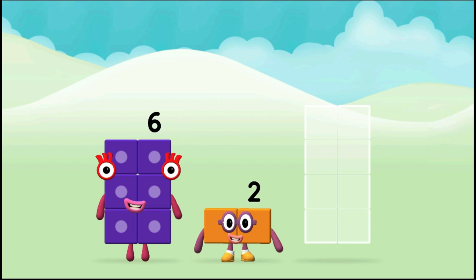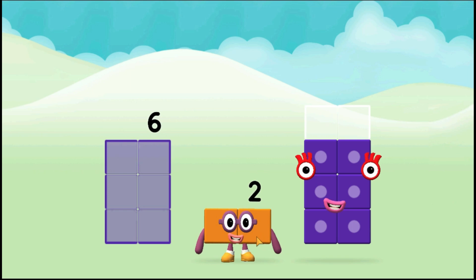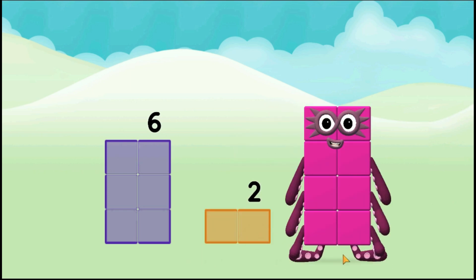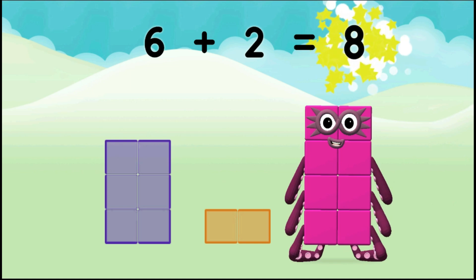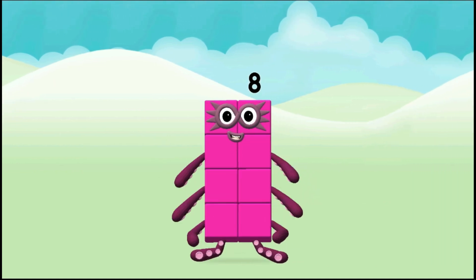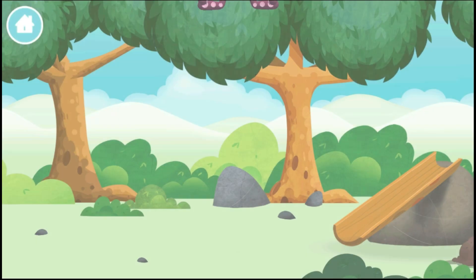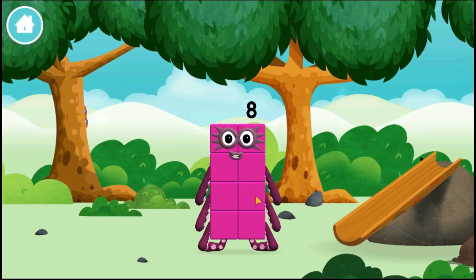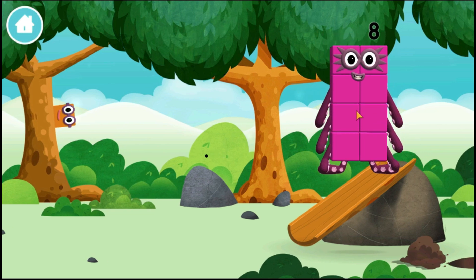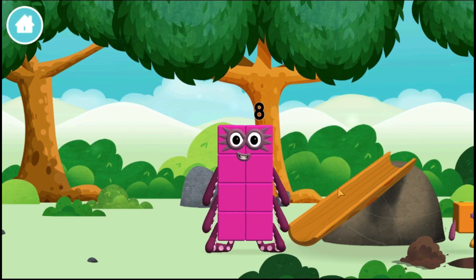Now can you add the number blocks together? Six plus two equals eight. That's it! You made a new number block! You have found one!